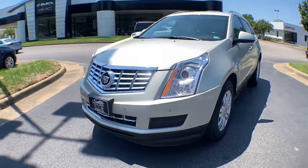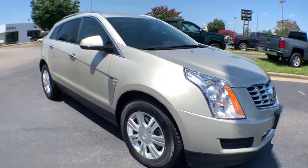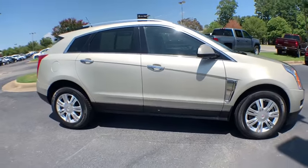Stop by and take a look at the 2013 Cadillac SRX. The Cadillac SRX is beautiful from every angle.